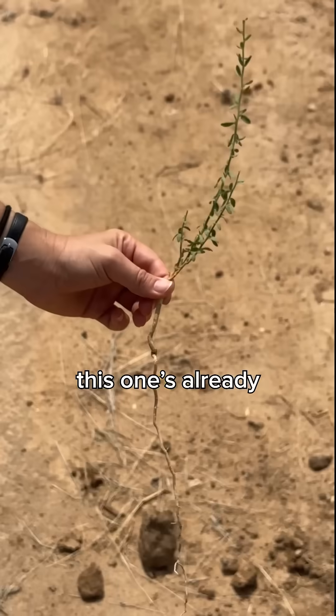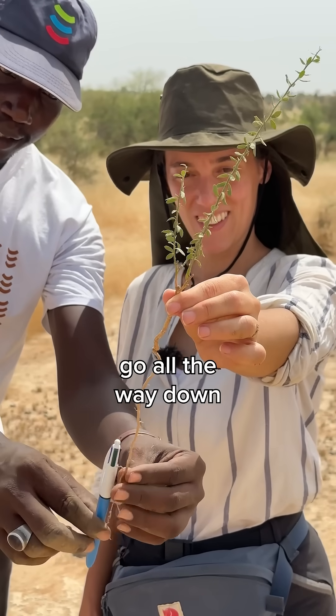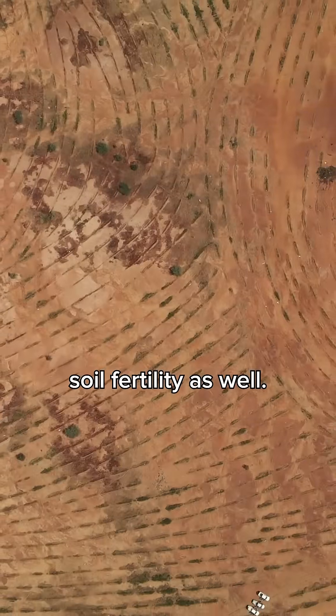Of course, the trees are tiny — this one's already 2 years old. But it's bigger from the inside. The roots go all the way down 1 to 10 meters in the first few years, looking for groundwater, which also helps elevate it, and with time, this improves soil fertility as well.